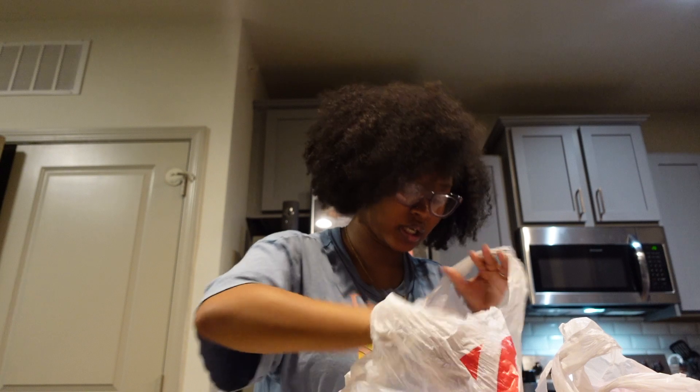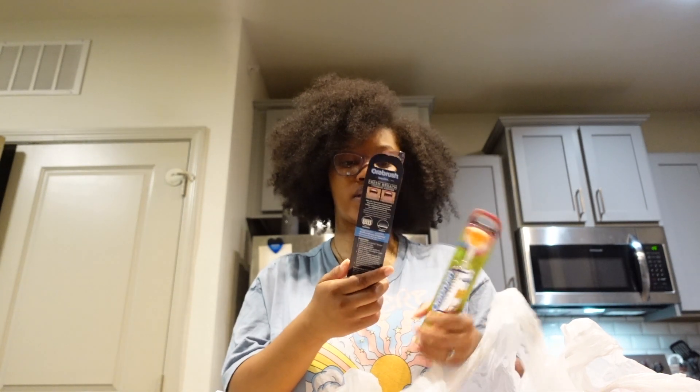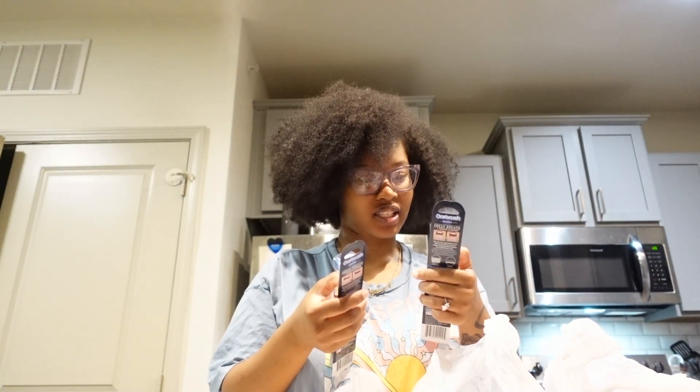Here we go — this is the tongue scraper I said we got. We got the disposable ones where you can just use it and throw it away, and then we also got our own personal ones. Baby, did you want the orange or the blue one? He got the orange one and I got the blue one — so cute! It has little bristles on there, I didn't know you could test it on the side.